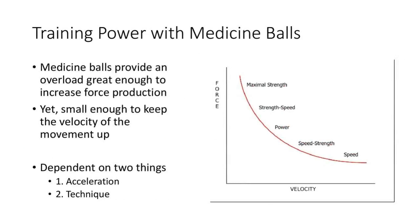We do that by training with medicine balls, because medicine balls — one, you can overload them enough to create that force, and two, you can overload them just enough so you can still keep the speed of the movement, the velocity, up. What this all depends on is the acceleration — how fast you can move that ball from zero to top speed — and the technique, which ultimately comes down to your strength. We're going to talk about both of these in the next couple of slides.